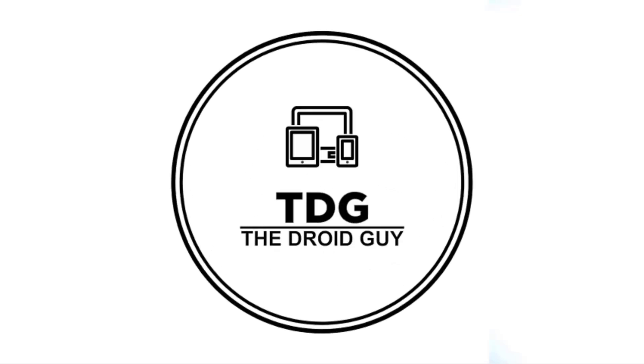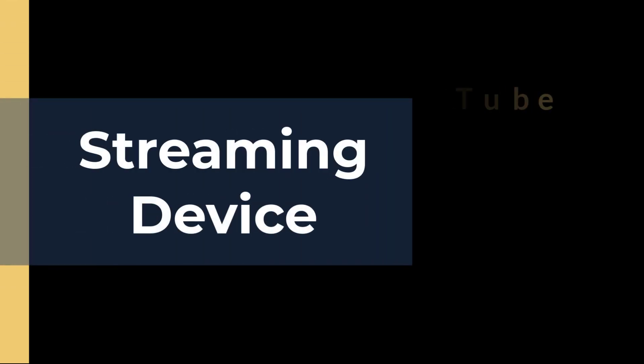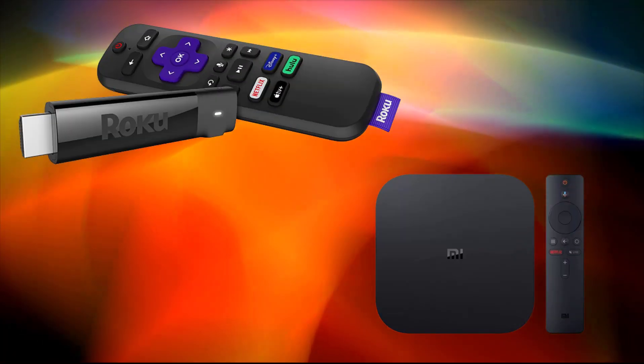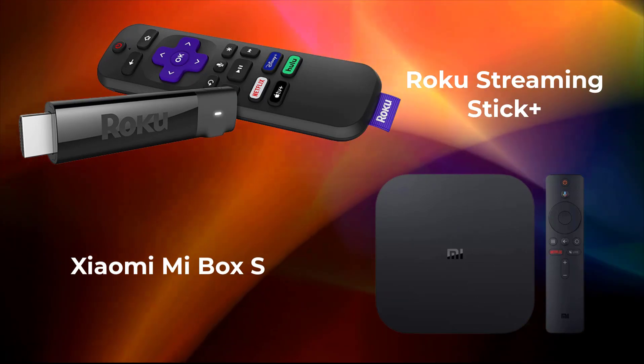Hey guys, welcome to the Droid Guy channel. If you want to watch content such as movies, TV shows, or music on your television, you need a streaming device to access online streaming services such as YouTube, Hulu, or Netflix. There are a wide variety of popular streaming devices in the market, but for today's video let us just talk about these two: the Roku Streaming Stick Plus and the Xiaomi Mi Box S.